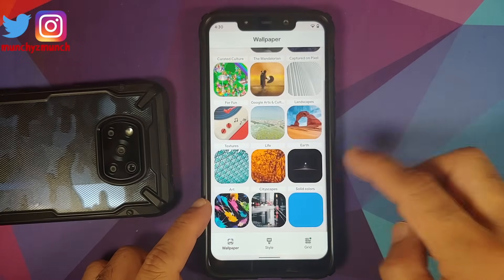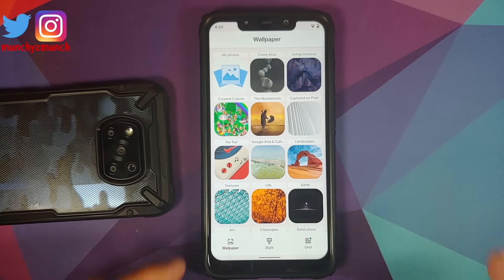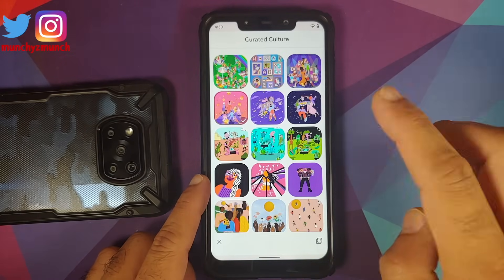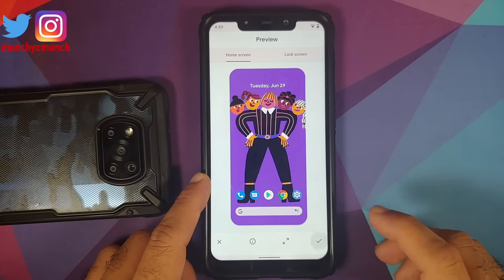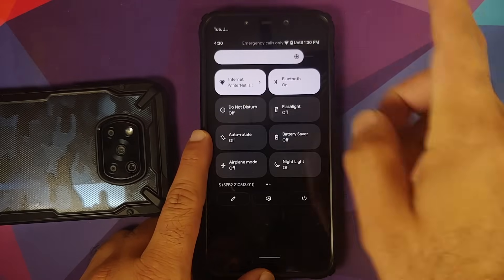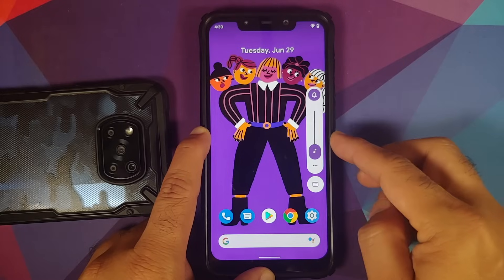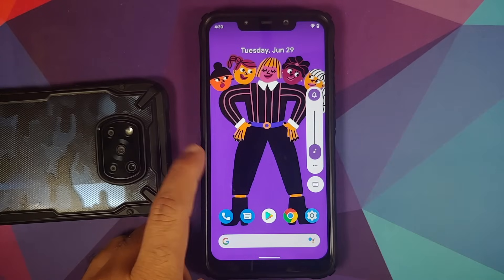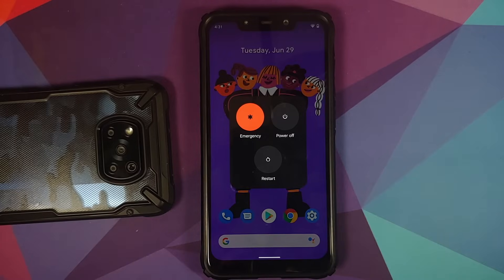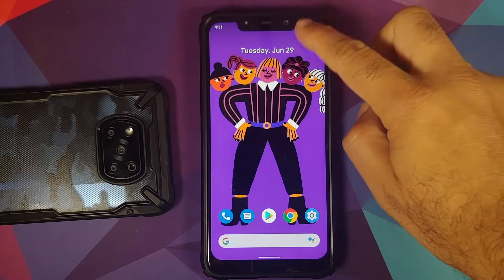In wallpaper and style — they've renamed it from 'styles and wallpapers' — you have Monet working. If you change the wallpaper, the accent color will switch to the dominant color in your wallpaper. Here we now have a purplish accent color matching the purple Women's Day wallpaper.